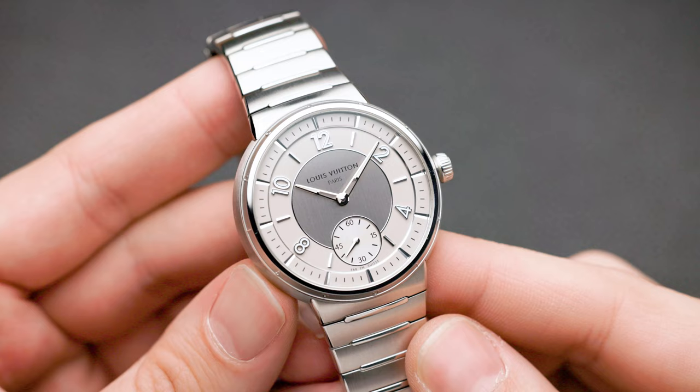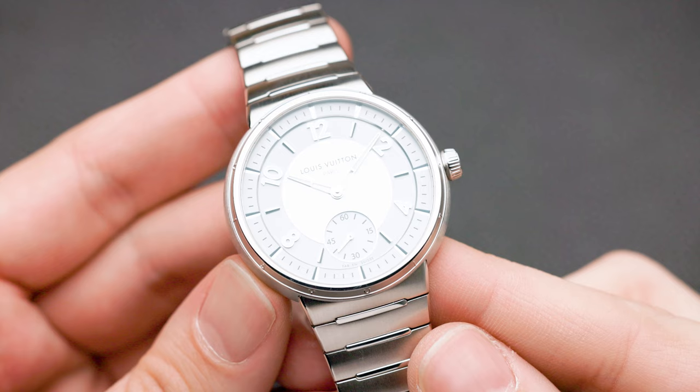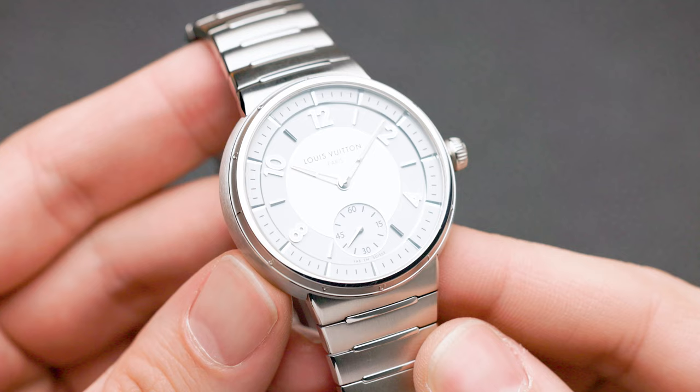The watch I have here is reference number W1ST10: a stainless steel, time-only, integrated bracelet watch with a very nice silverish dial.